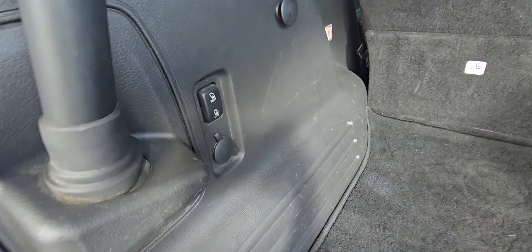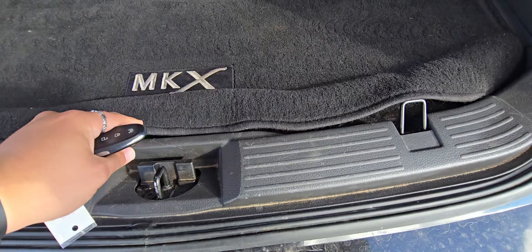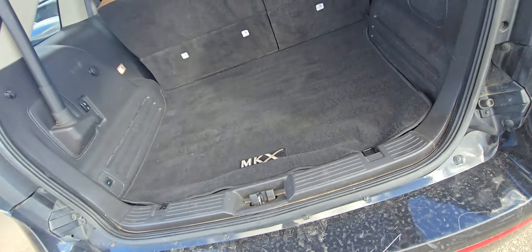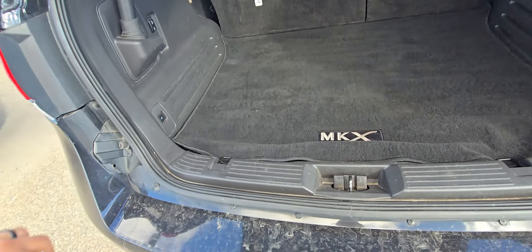The previous owners put in the fabric MKX mat right there. You can drop your rear seats from back here. Underneath the floor, you're going to find your spare tire and some storage space.